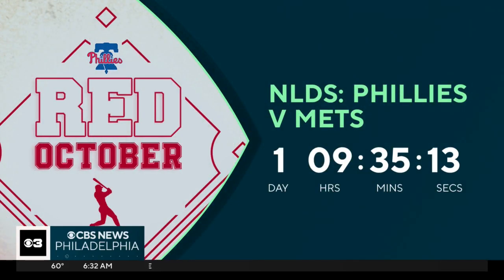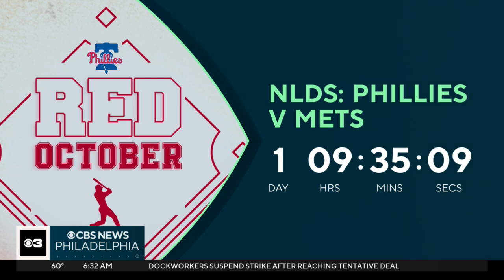We are just one day and nine hours away from game one of the NLDS — Phillies versus the New York Mets. This will be the first postseason meeting, if you can believe it, between the heated rivals. That's right. The showdown at the bank, and you know they're going to have some amazing playoff food there.